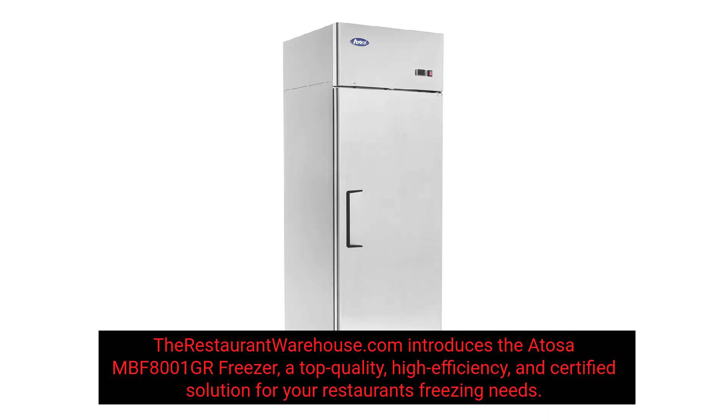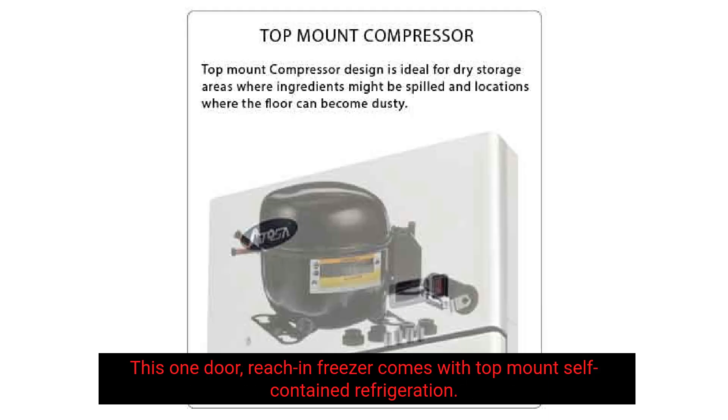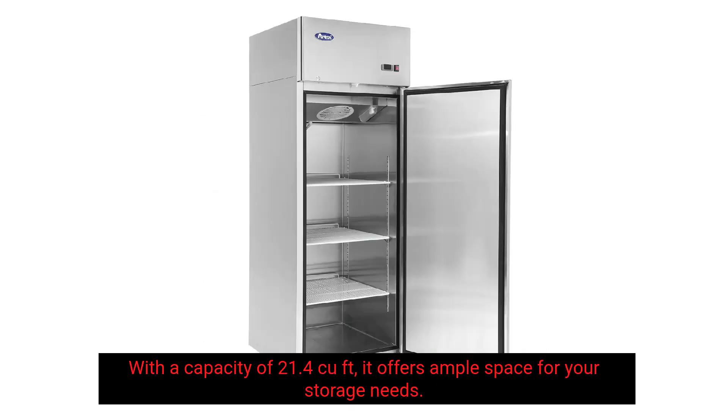RestaurantWarehouse.com introduces the Atosa MBF 8001GR Freezer, a top quality, high efficiency, and certified solution for your restaurant's freezing needs. This one-door reach-in freezer comes with top-mount self-contained refrigeration. With a capacity of 21.4 cubic feet, it offers ample space for your storage needs.